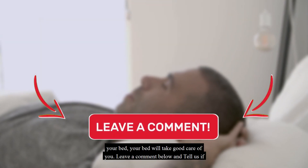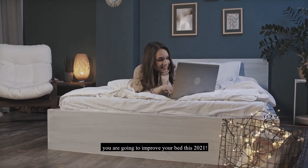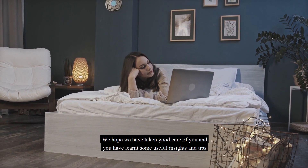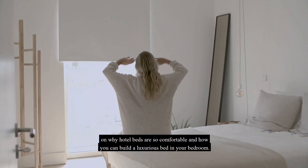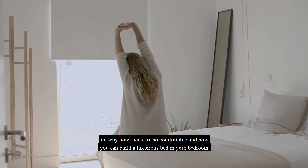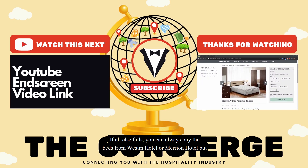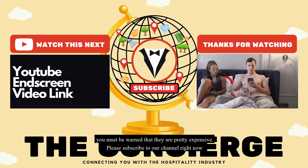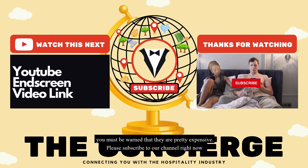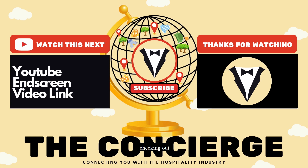Leave a comment below and tell us if you are going to improve your bed this 2021. We hope you have learned some useful insights and tips on why hotel beds are so comfortable and how you can build a luxurious bed in your bedroom. If all else fails, you can always buy the beds from Westin Hotel or Marion Hotel, but be warned they are pretty expensive. Please subscribe to our channel and support us. We hope you have enjoyed your stay — this is the Concierge, checking out.